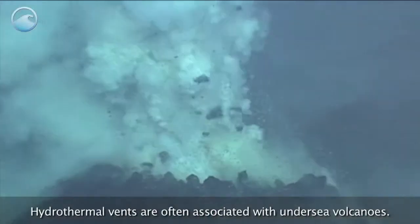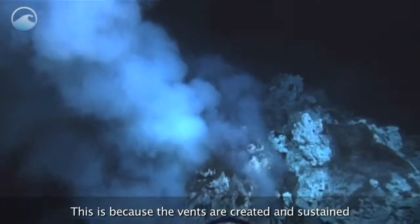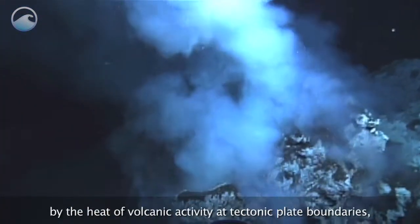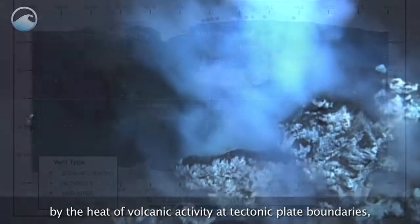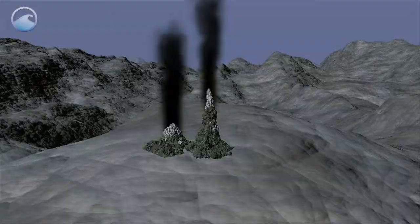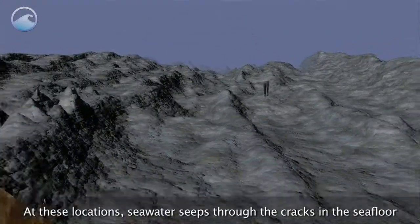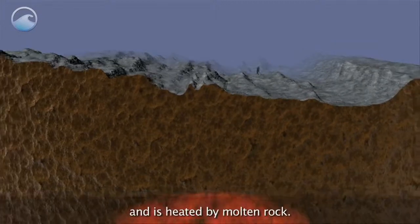Hydrothermal vents are often associated with undersea volcanoes. This is because the vents are created and sustained by the heat of volcanic activity at tectonic plate boundaries found throughout the globe. At these locations, seawater seeps through the cracks in the seafloor and is heated by molten rock.